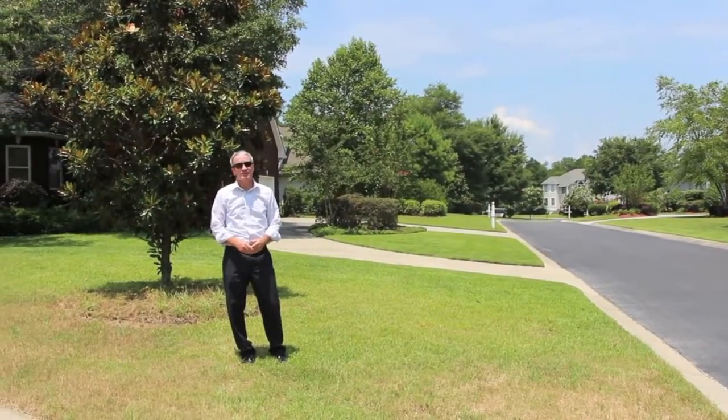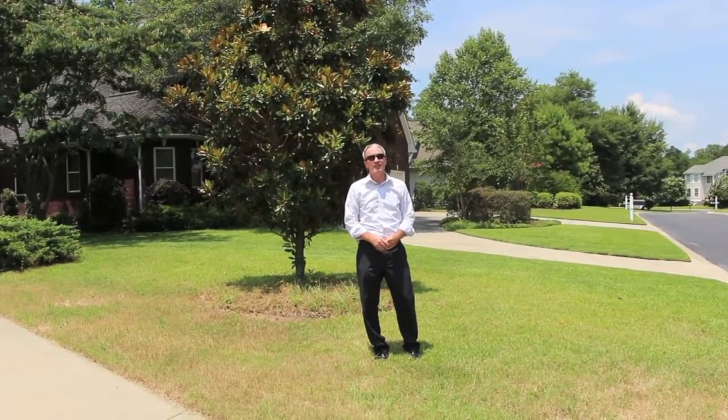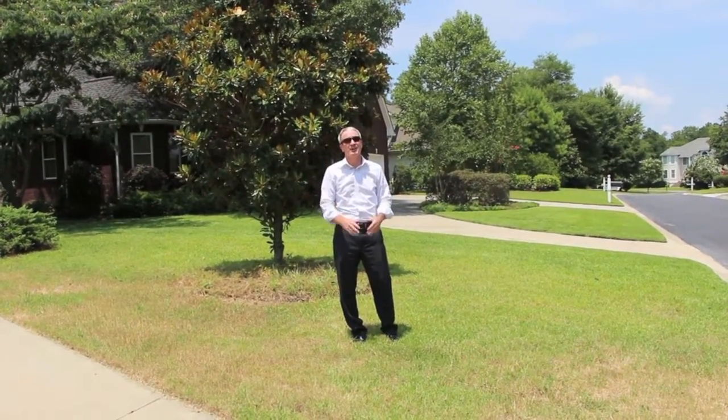Get the details on this right away. You can call me at 843-685-9326, and you can also register right here on the website and I'll get information about this home out to you right away.